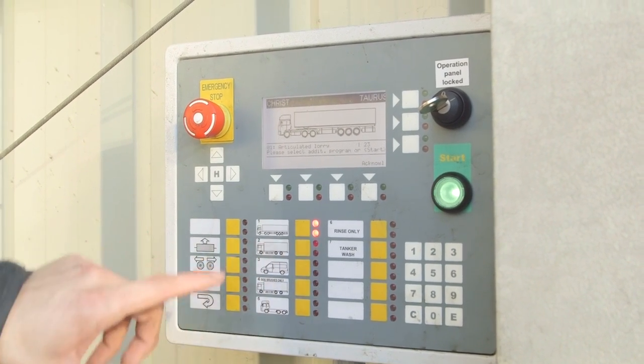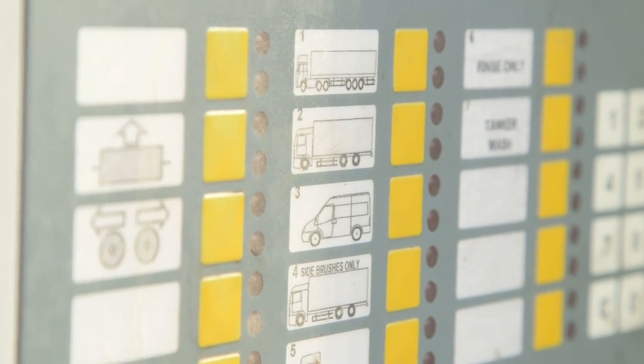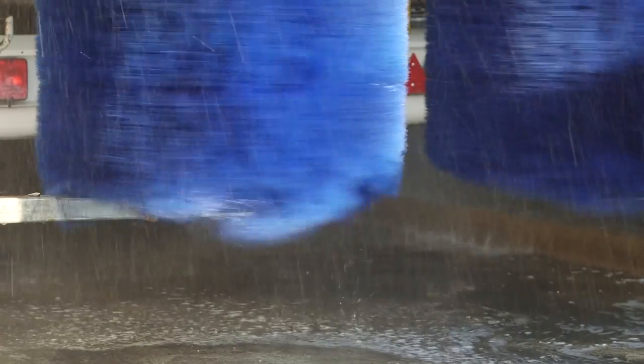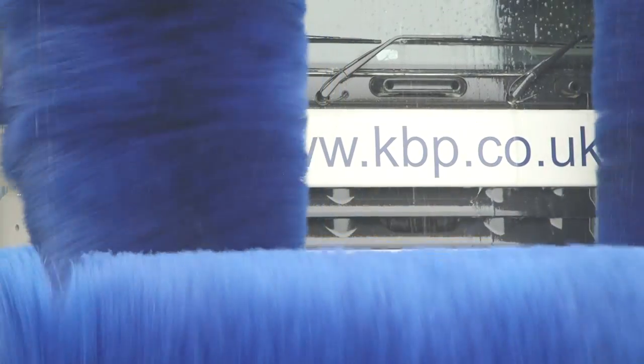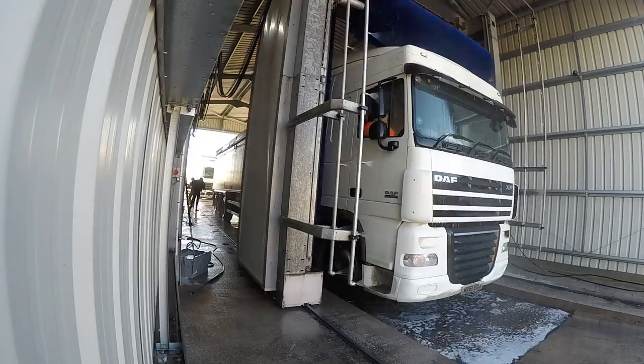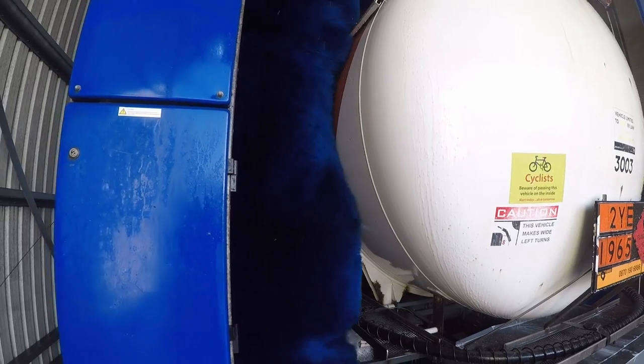Then it's time to turn on the rollers! This huge machine is controlled from these switches here. The cleaning team select what sort of truck is in the wash, so that the rollers can clean the right places on the vehicle. There are three rollers in total, two that clean each side of the truck.